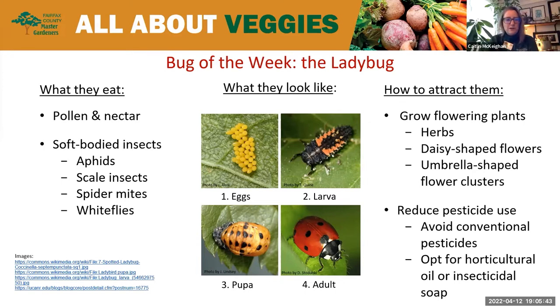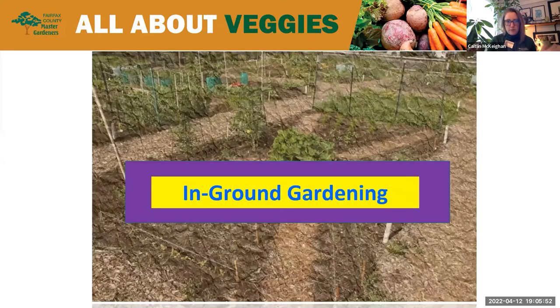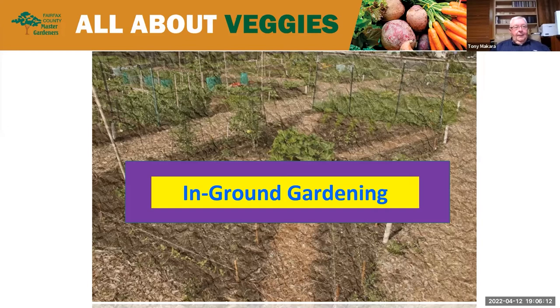Thanks, Amanda — a lot of information that many of us didn't know. Now we move into the main part of our presentation. First up is Tony McHara, who will give an overview of what to think about if you have space to establish a vegetable garden in your yard. Tony is a member of the Fairfax County Master Gardener Association and says it's really been a lifetime of learning about gardening, something he enjoys with a sense of continued discovery.